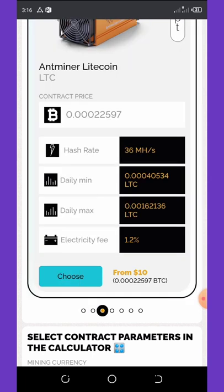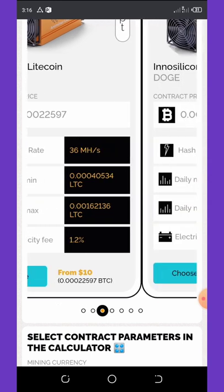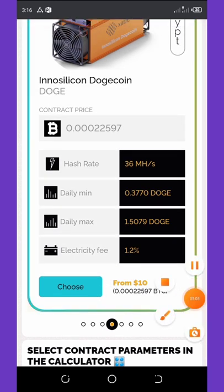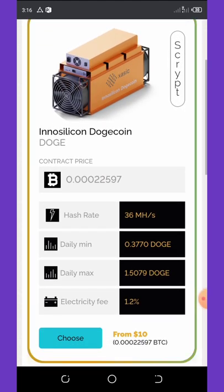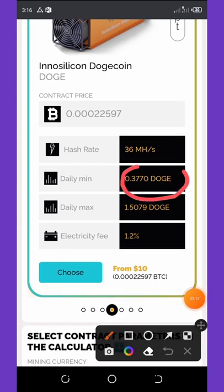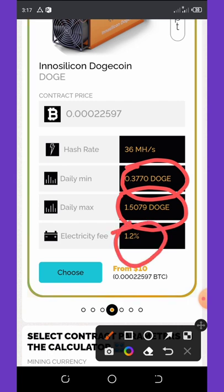If you don't want to mine Ethereum either, you can keep swiping and you can also mine Dogecoin and Litecoin. The same applies to all these mining options — you can earn unlimited crypto starting from just ten dollars. A Dogecoin miner gives you 36 megahash per second of hash power, with a daily earning of 0.37 Dogecoin and a daily max earning of 1.5 Dogecoin. The electricity fee is the same.